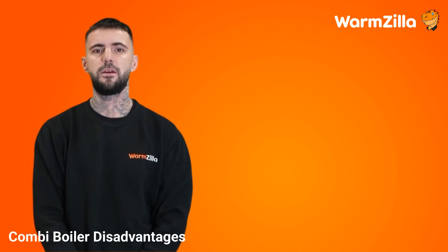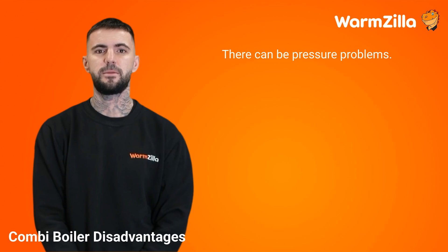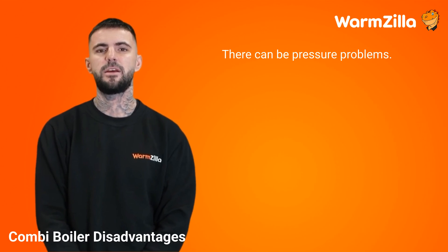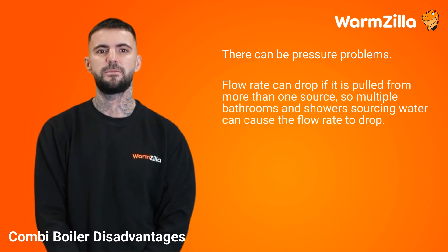Combi boiler disadvantages. Of course, like with everything, there are disadvantages to a combi boiler. There can be pressure problems: as the boiler functions directly off the mains, it is reliant on the pressure of the main supply being consistent. If there is a poor flow rate, this can be an issue.